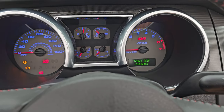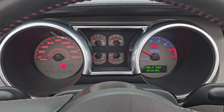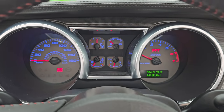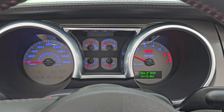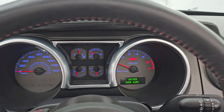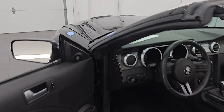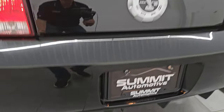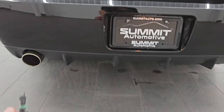Let's start it up and take a look under the hood. Starts right up. No check engine lights or anything like that. Let's go listen to that Flowmaster exhaust. Normally I'm not a fan of the Flowmaster, but it sounds really good on this car — it's got a really nice rumble to it.